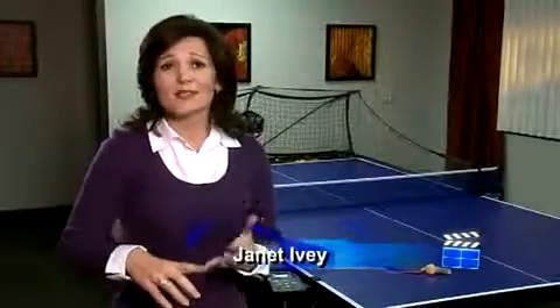With so many electronic distractions — TV, cell phones, video games, and computers — we all struggle to find new ways to get the family together for some healthy fun activities. At Table Tennis TV, we're always looking for new ways to get more families to discover the benefits of playing table tennis.